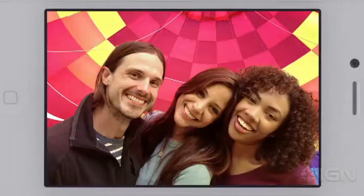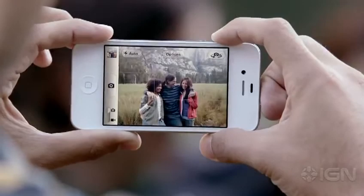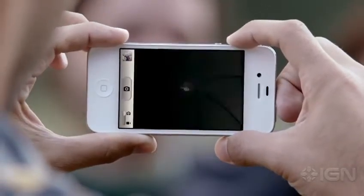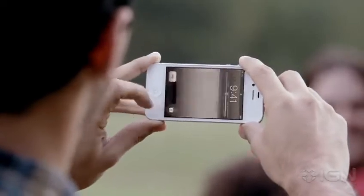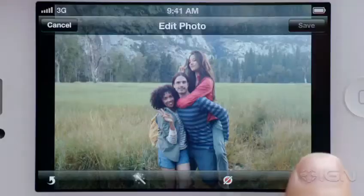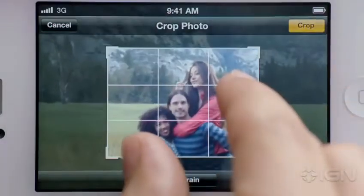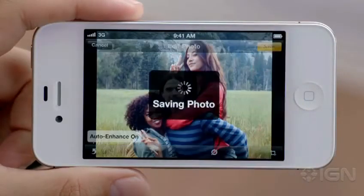With face detection, the camera is smart enough to know whether you're taking a portrait or a group shot, and automatically focus and expose for either. You get quicker access to your camera right from the lock screen. You can use the volume button to take a photo, and then crop, enhance, and edit your photo right on your iPhone.